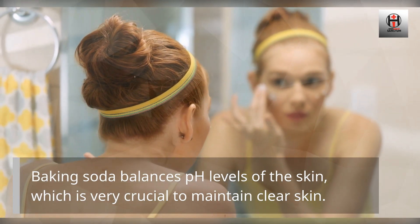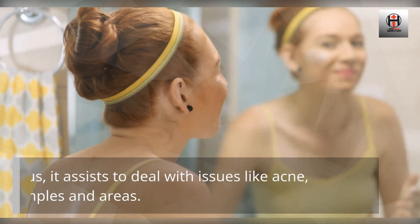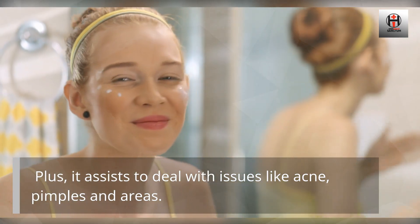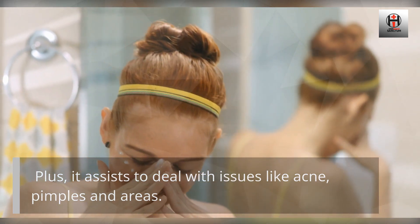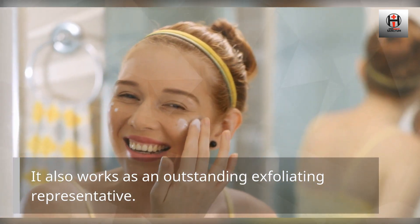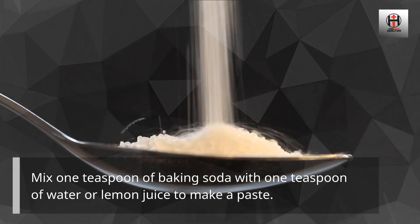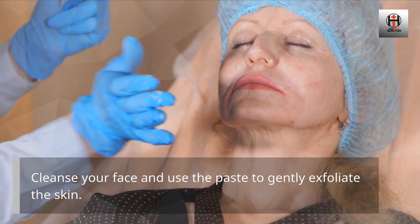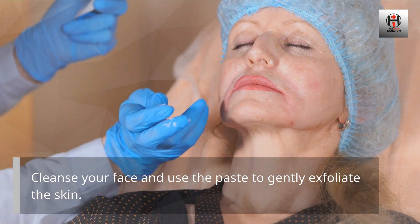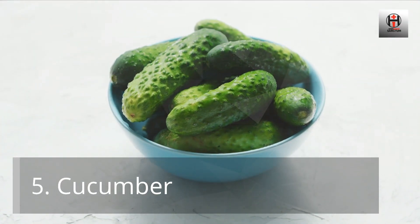Number 4: Baking Soda. Baking soda balances pH levels of the skin, which is very crucial to maintain clear skin. It also assists to deal with issues like acne, pimples, and blemishes, and works as an outstanding exfoliating agent. Mix one teaspoon of baking soda with one teaspoon of water or lemon juice to make a paste, cleanse your face, and use the paste to gently exfoliate the skin.